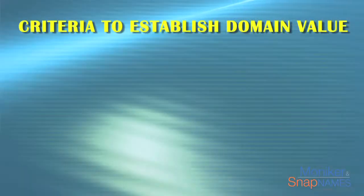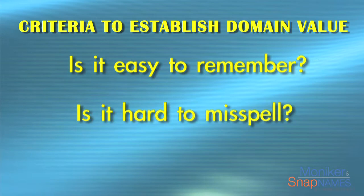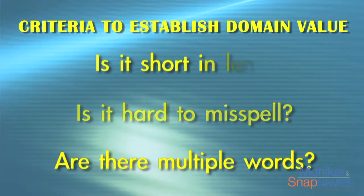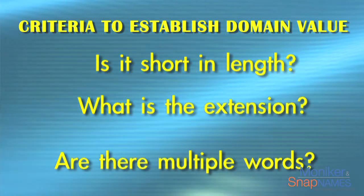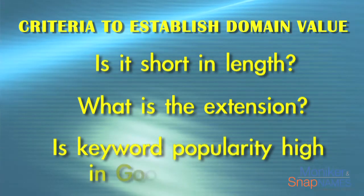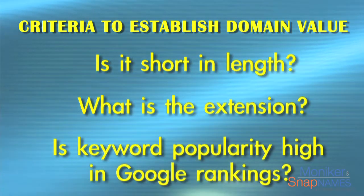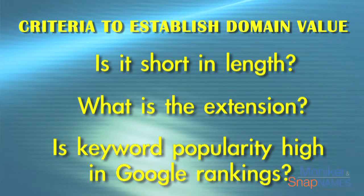I'm going to walk you through a few of the criteria that establish the value of a domain name. First, is it easy to remember? Is it hard to misspell? Are there multiple words in the actual domain? Is it short in length? What is the extension? The .com is the most valuable extension for a domain name. Is the keyword popularity high in Google rankings?